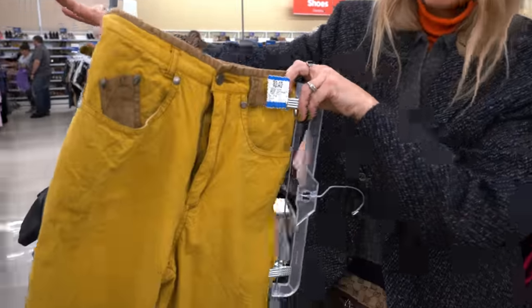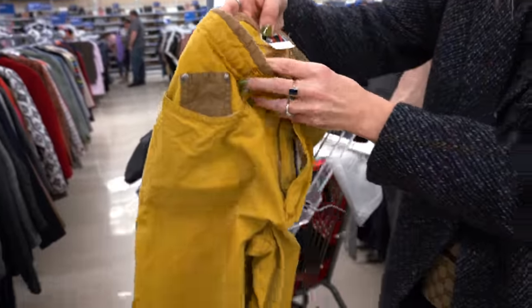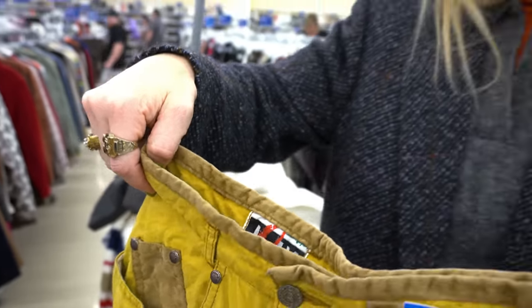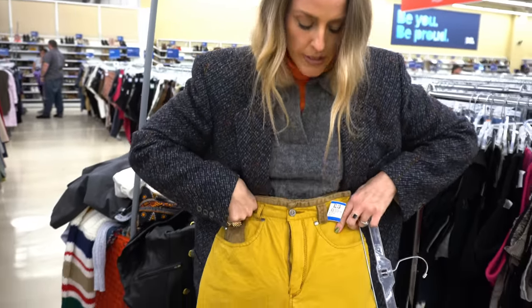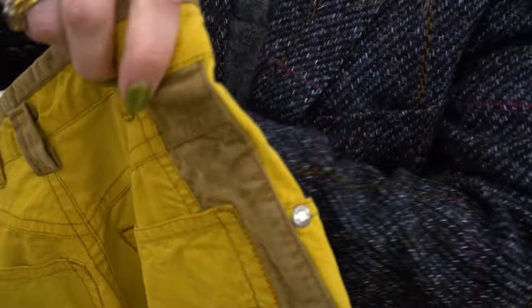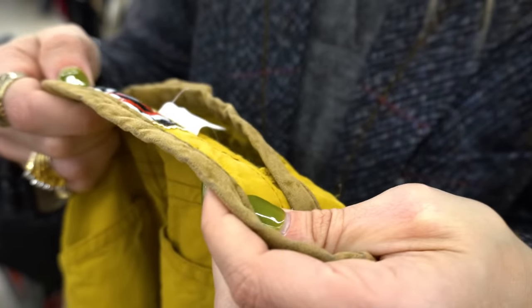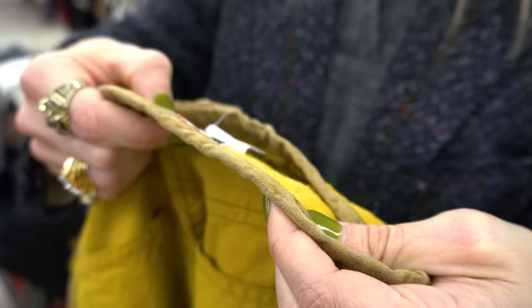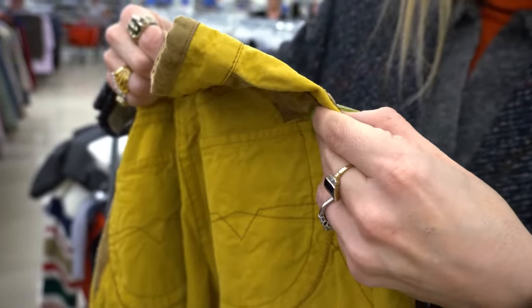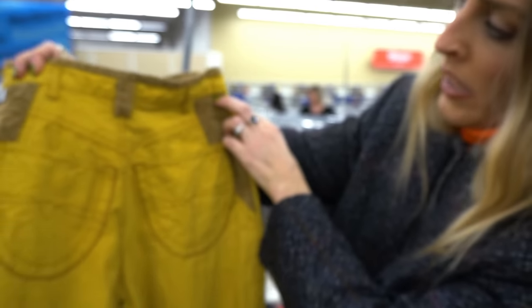I just found these amazing vintage — probably like eighties or early nineties — western pants. They're incredible. I'll try, but they're looking a little small. But I love the little suede details on it. So if you want to look up a pant like this, it looks like it's called Joly, J-O-L-Y Young. So if you want to do a search, those are really fun.